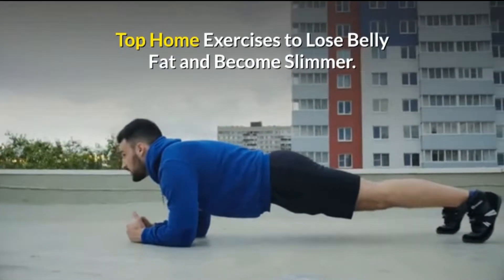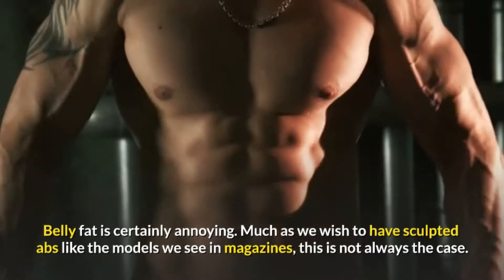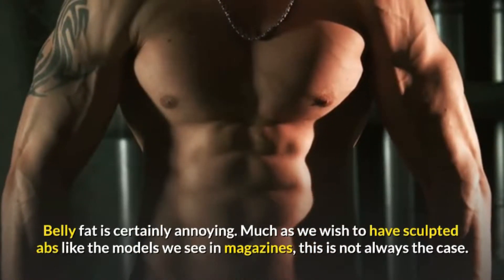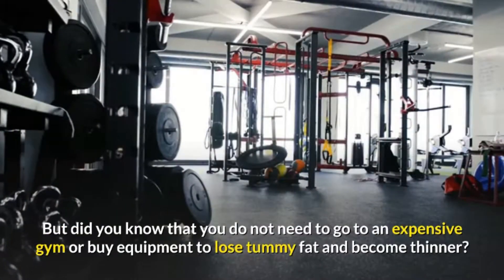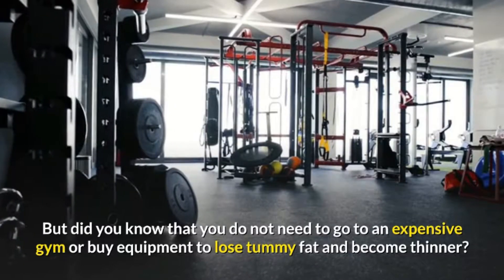Top home exercises to lose belly fat and become slimmer. Belly fat is certainly annoying. Much as we wish to have sculpted abs like the models we see in magazines, this is not always the case. But did you know that you do not need to go to an expensive gym or buy equipment to lose tummy fat and become thinner?